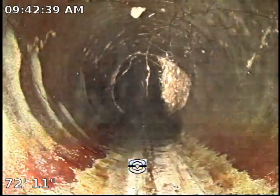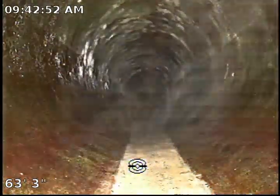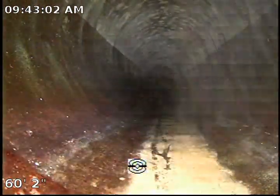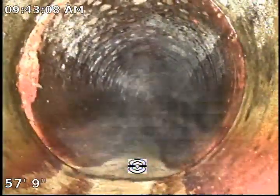This is another section where we have tree roots coming through. This sewer mainline appears to have somewhat, possibly, an open liner. I'm not 100% sure — the surface is kind of dirty, but we'll be able to confirm that.